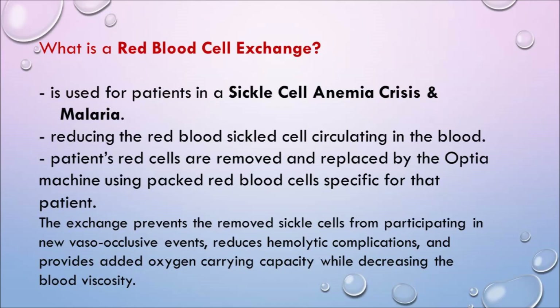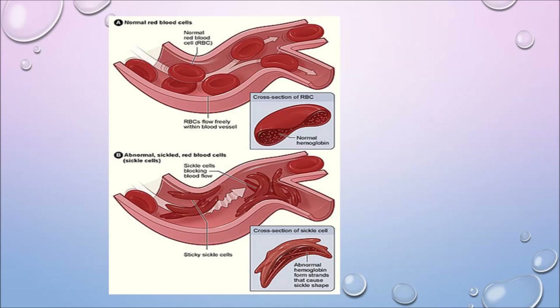Red blood cell exchange is used for patients with sickle cell anemia crisis and malaria. The patient's red cells are removed and replaced using the Optia machine with packed red blood cells specific for that patient. The exchange prevents removed sickle cells from participating in new vaso-occlusive events, reducing hemolytic complications, and provides added oxygen-carrying capacity while decreasing blood viscosity. If a patient is in a sickle cell crisis with uncontrollable pain or very thick blood, we perform a red cell reduction.